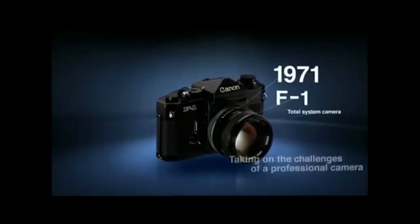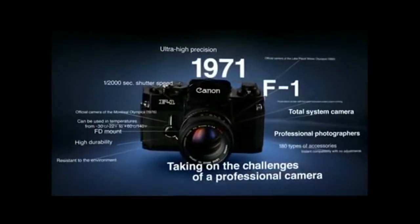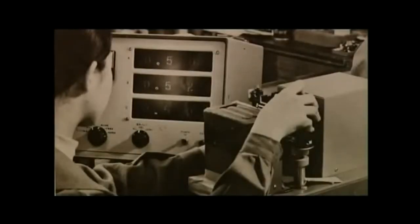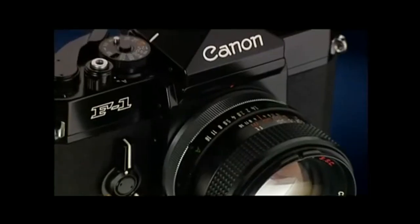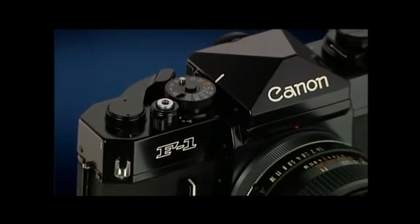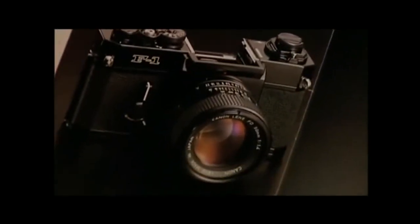The F1, released in 1971, was developed as a professional photographer's camera after five years of efforts that combined all of Canon's capabilities. Canon combined the most advanced existing material, manufacturing, optical and electronics technologies, and established an ultra-high precision production structure unlike any that had been seen up to that time. As a result, the F1 cemented Canon's presence in the professional world as a full-scale camera system with advanced functions and high reliability.